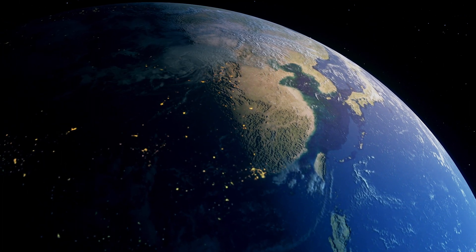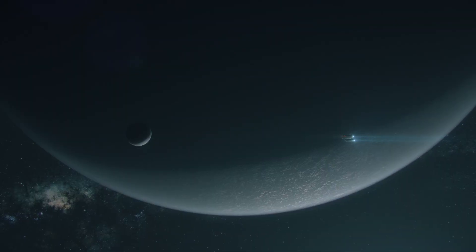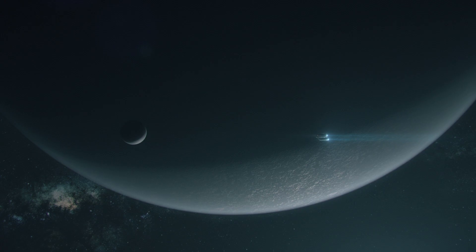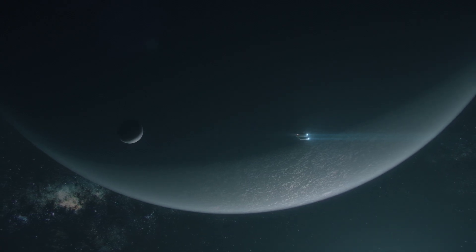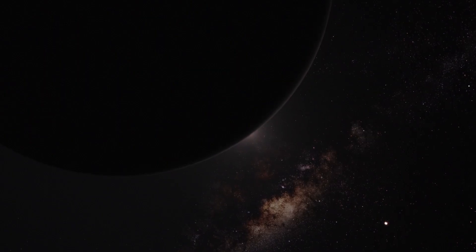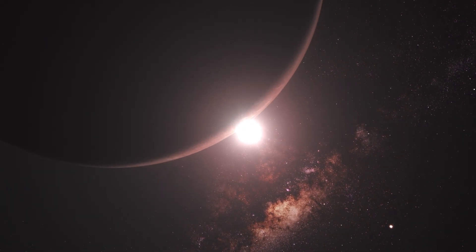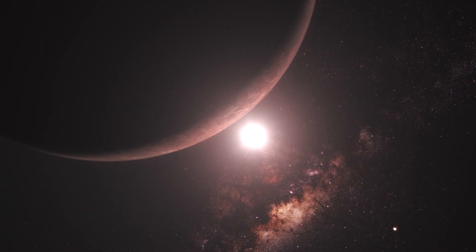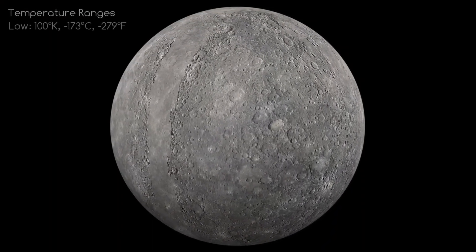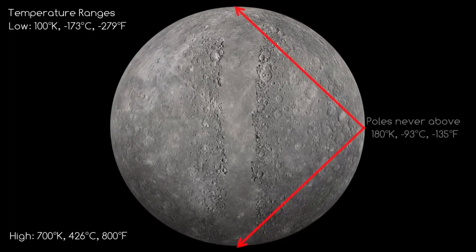While most planets like Earth generate magnetic fields from moving liquid iron in their cores, Mercury's structure causes it to behave differently. What really makes Mercury stand out is the extreme conditions on its surface. Temperatures during the day can reach 430 degrees Celsius (806 degrees Fahrenheit), while at night they drop to minus 180 degrees Celsius (minus 292 degrees Fahrenheit). This is because Mercury has a very thin exosphere, which doesn't help control its temperature.